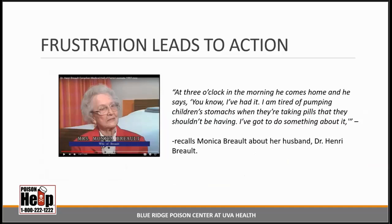In a documentary about Dr. Brough, his wife recalls the moment: 'At 3 o'clock in the morning, he comes home and says, I've had it. I'm tired of pumping children's stomachs when they're taking pills they shouldn't have. I've got to do something about it.' In 1964, he did something about it. Dr. Brough founded the Ontario Association to Control Poisonings (OACP), an advocacy group consisting of physicians, pharmacists, industry leaders, and poisoning prevention specialists.